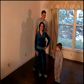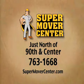And if you want to go green, rent our totes. We're there to help make it a super move. Super Mover Center, located just north of Center on 90th. Call or visit our website.